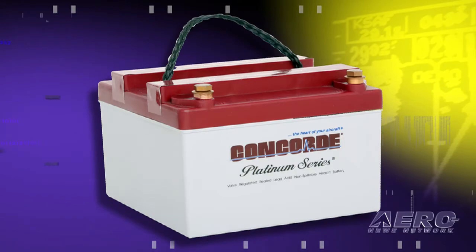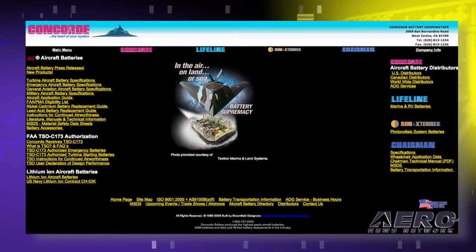We are going to address this with a revision to our instructions for continued airworthiness and also with a bulletin on our website so that mechanics can actually measure this. We are going to make a very strong recommendation that the batteries be disconnected when the airplanes are in storage.